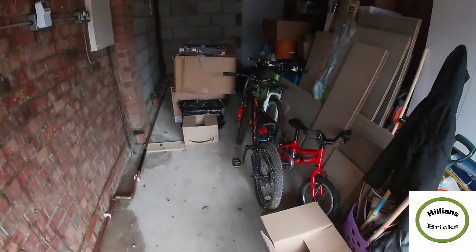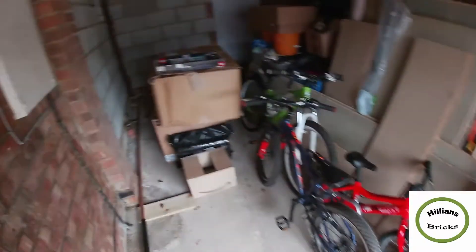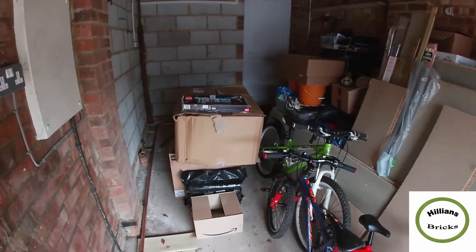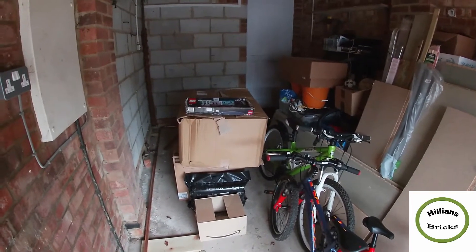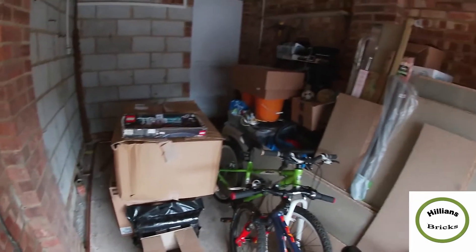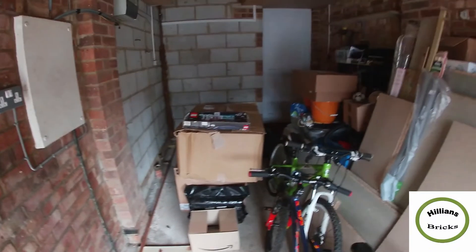What we've actually gone and done now is hired a storage unit. We need to empty this whole garage full of stuff — all my Lego stuff as well — and put it in temporary storage. We'll take a video of the storage unit too. We'll move everything over in the next coming days so the builder can start working on our unit in January.